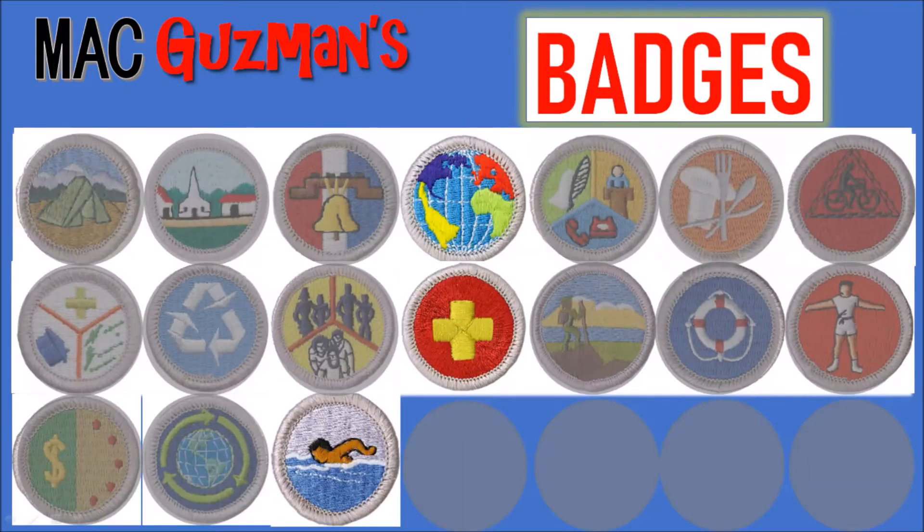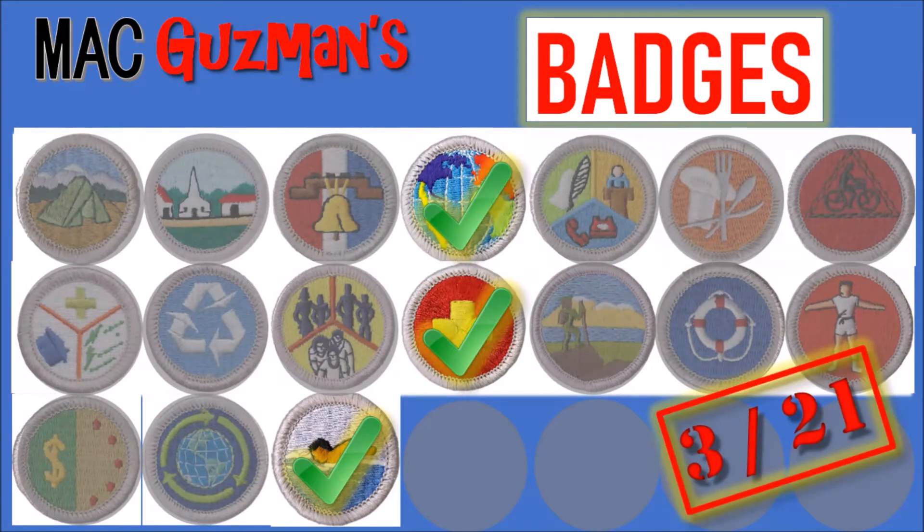For badges, I have three of them as well. I got the Swimming Merit Badge, the First Aid Merit Badge, and the Citizenship in the World Merit Badge. So that's three out of the 21 that I need for Eagle. There's a lot of merit badges, but you only need 21 for Eagle Scout.